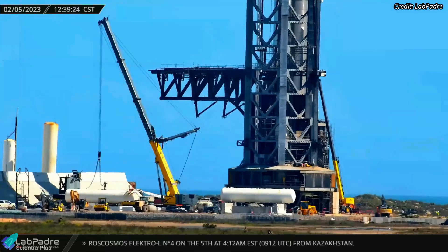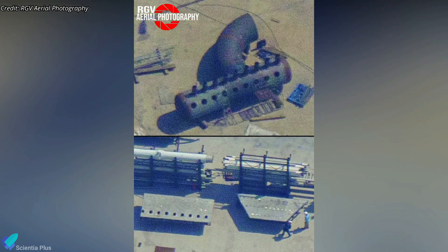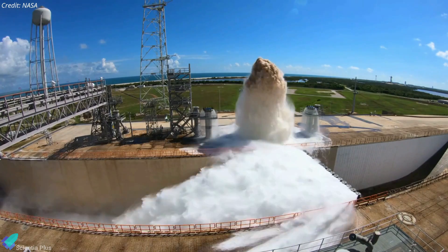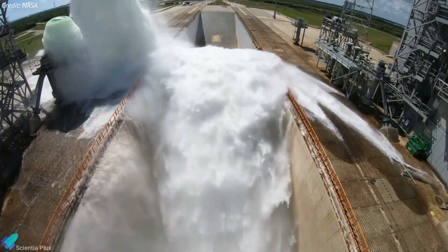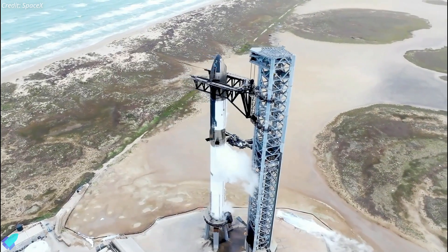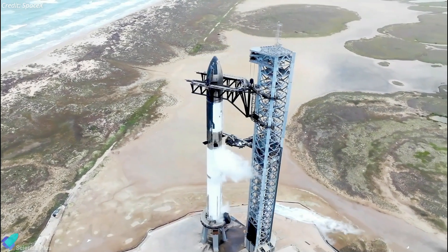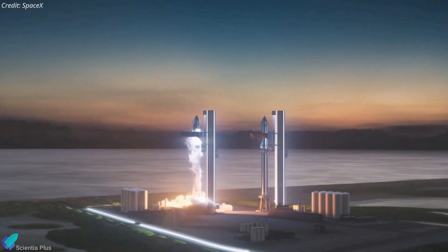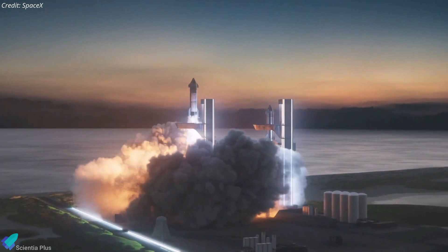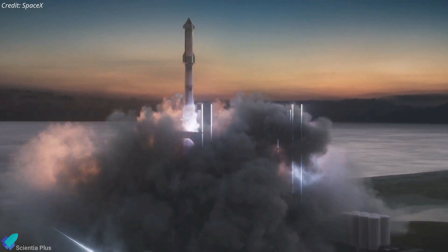Water deluge system installation work is also ongoing at the launch site. More and more deluge system hardware arrived at Starbase for installation. Setting up the deluge system and establishing a sufficiently massive water supply will take several weeks. With the launch attempt quickly approaching, it looks like the deluge system may not be ready in time for the orbital test flight. Let's hope the launch pad will withstand the extreme acoustic and thermal environment created by all 33 engines of Super Heavy Booster 7 during liftoff, even without a deluge system.